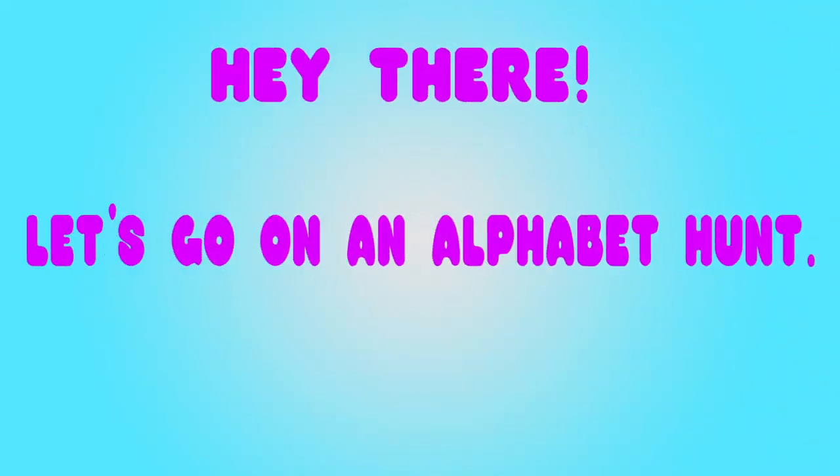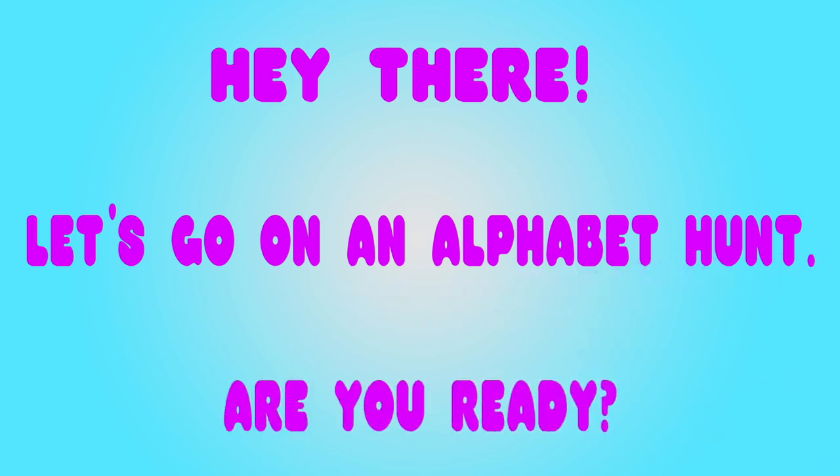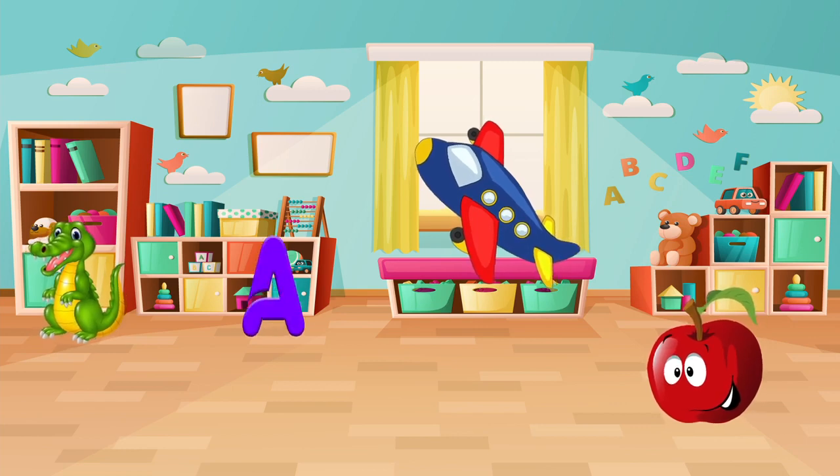Hey there, let's go on an alphabet hunt. Are you ready? Let's look around the room and find the things that start with the letter A.